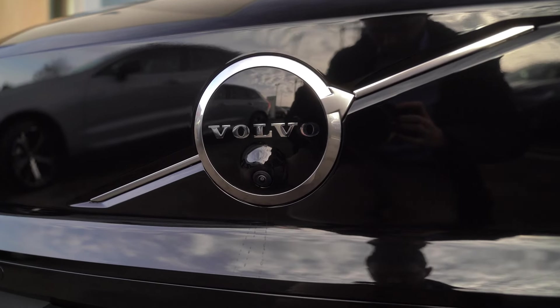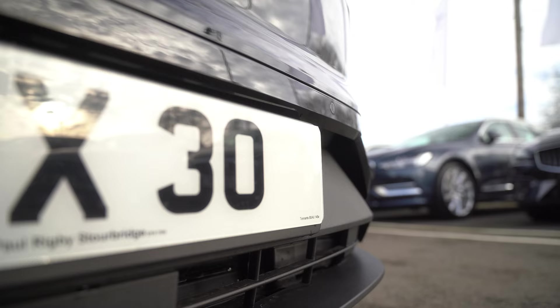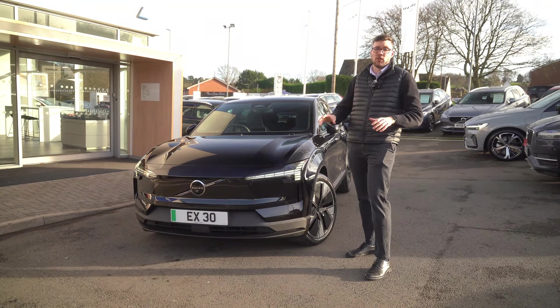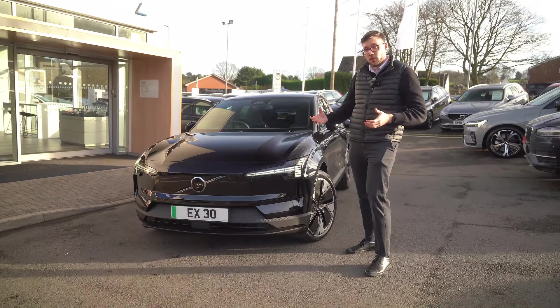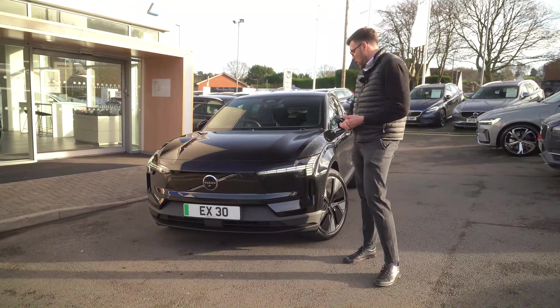The single motor extended range has up to 298 miles, so if you're a customer after the most range possible from one of these cars, that is the one to go for. You also have a twin motor performance model which has a range of up to 276 miles on the battery.